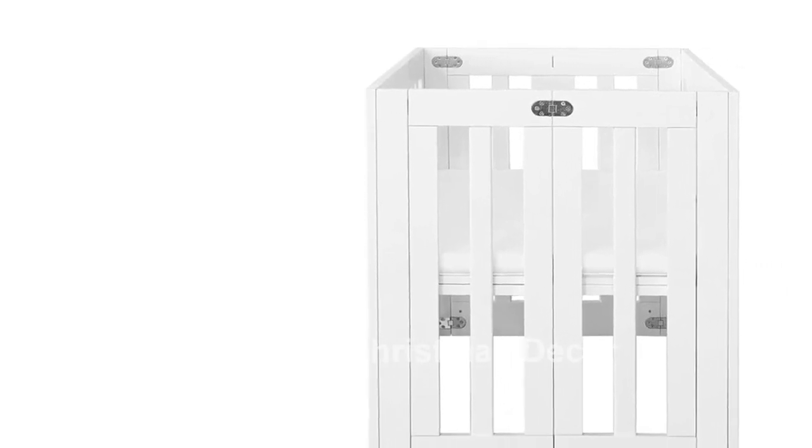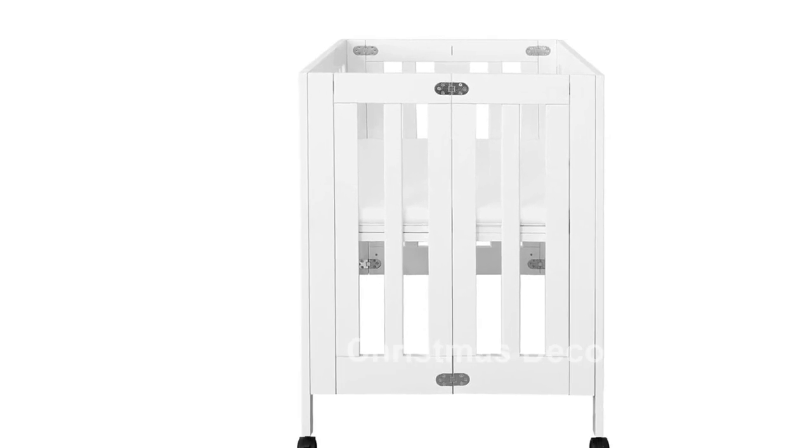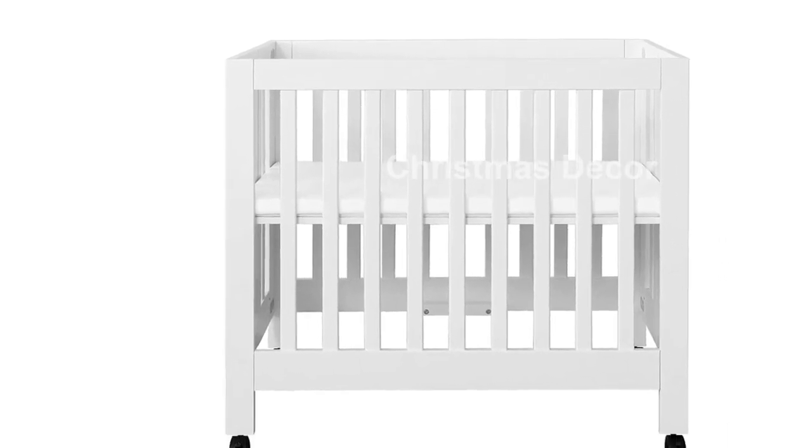Introducing the Baby Leto Origami Mini Portable Crib Folding with Wheels in White — a must-have for modern families. This urban-style crib is designed with convenience and style in mind, making it the perfect alternative to a bassinet.